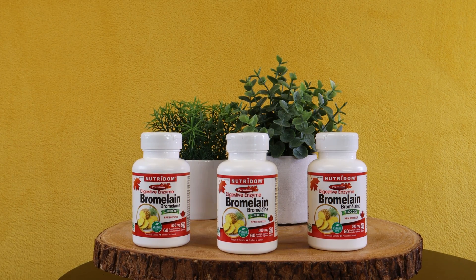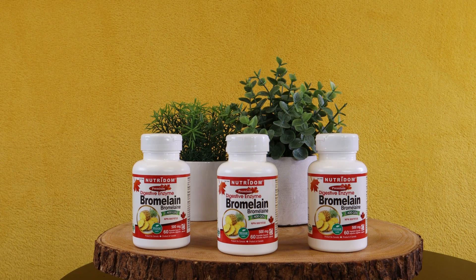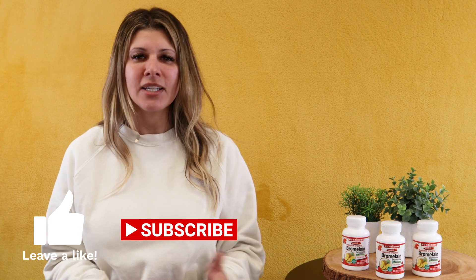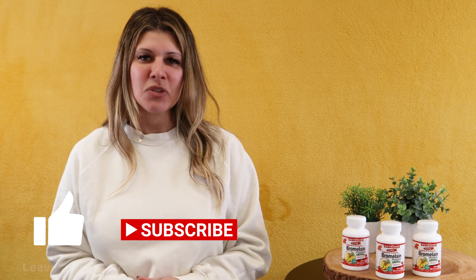So if you want something equally effective as ibuprofen or aspirin, try Bromelain. If you're looking for a digestive aid or a natural anti-inflammatory, try Bromelain. To learn more or to purchase Nutridone's Bromelain, visit calphoria.com. If you want to get more great content on herbal supplements, nutrition and health, check out more of Calphoria's content on our YouTube channel. Thanks for watching.